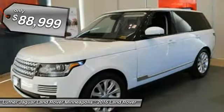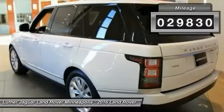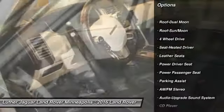This Range Rover HSE includes Vision Assist Pack $2,110, Tow Pack $900, and Wood Leather Steering Wheel $425 too. This immaculate Range Rover won't last long at this price.